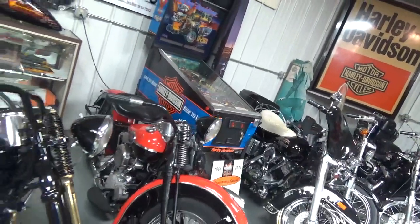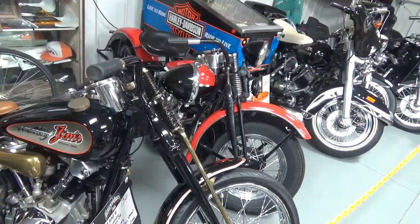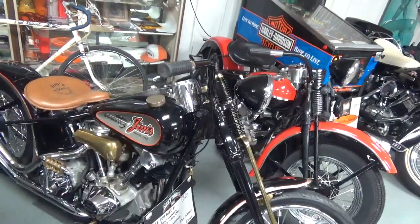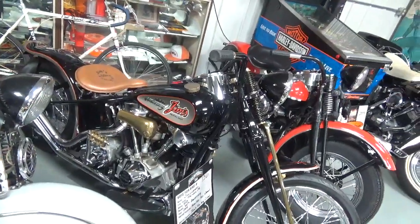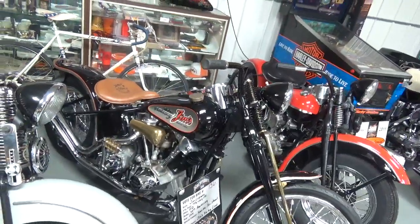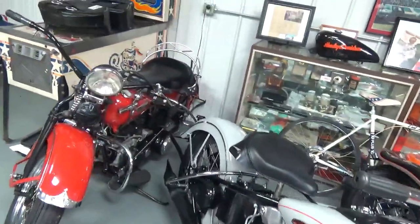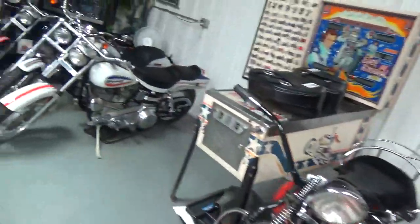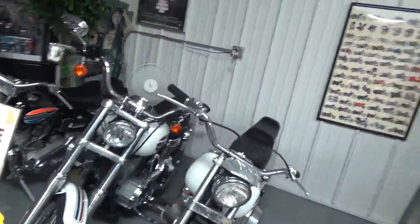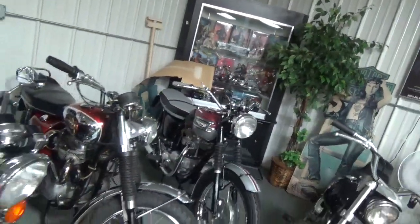Here we got a few Knuckleheads — now this is special, pay attention. This is an anniversary Knucklehead-Pan-Shovel with a Lineweber special cam in there. I love Sifton, love Andrews, but Lineweber made the best cams — I'll take anybody to the drag strip on that one. Beautiful '40, beautiful '47. Got a couple of Superglides — '71, '72 — and the anniversary model.